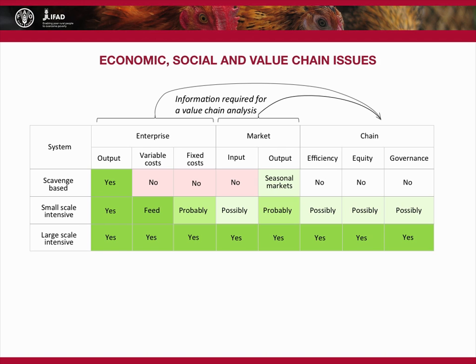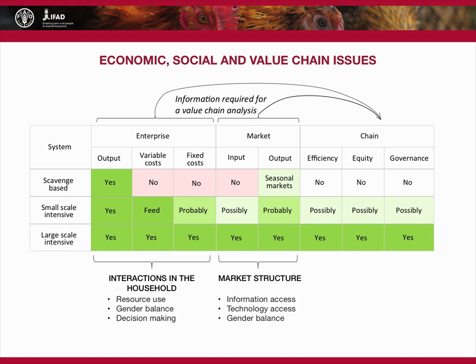At the enterprise level, it is useful to look at household interactions, including resource use, gender balance and decision-making structures. In terms of the market, it is important to emphasize access to information and technology. Do women, men, rich, poor, the educated and the illiterate all have equal access?